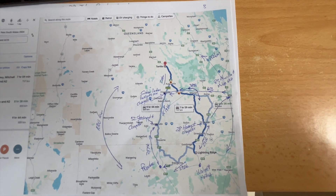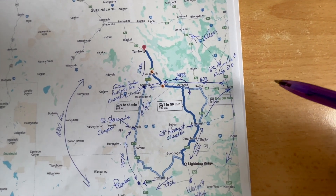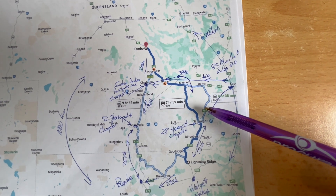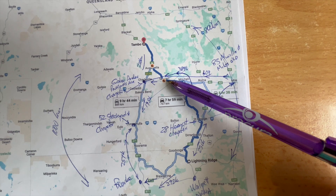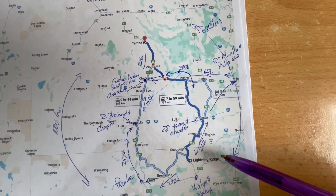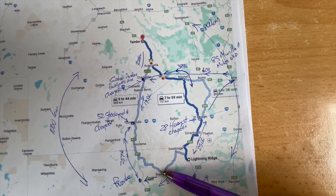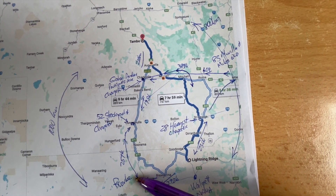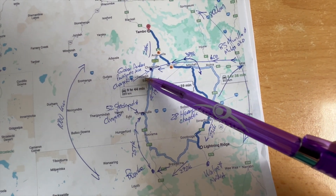Looking at the road from Lightning Ridge through to Tambo, it's possible to comfortably get to St George. My Tesla Model Y has a WLTP range of 420 kilometres. The distance from St George to Charleville is 389 kilometres so it looks achievable at first glance. However, the Tesla will more likely do about 370 kilometres at highway speeds, so it's cutting it a bit fine.